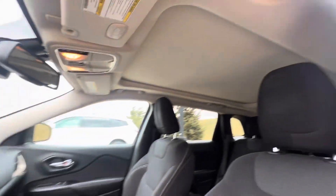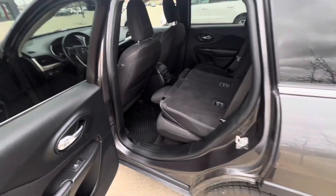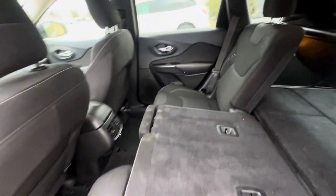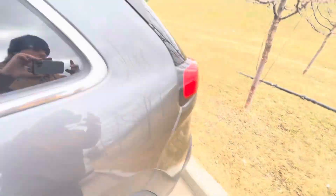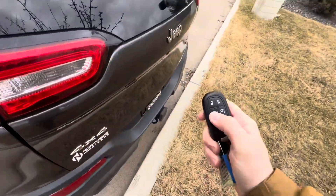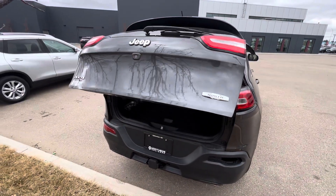There are a few extras in there I'd love to show you more — a big panoramic moonroof, lots and lots of passenger space. You can see it's a 60-40 split and the seats fold flat. There are rubber mats, lots of legroom, lots of headroom, and the vehicle is equipped with a trailer hitch already.